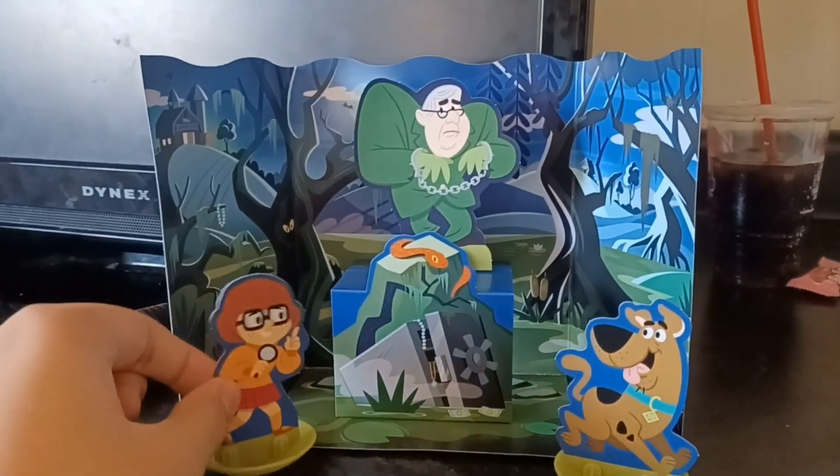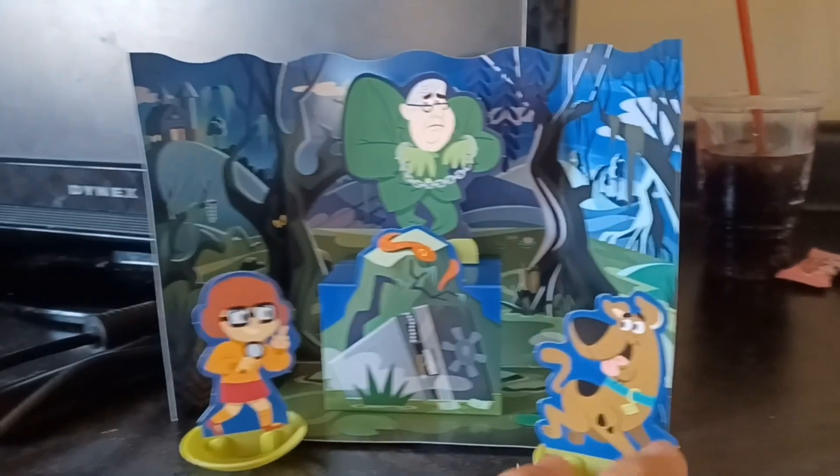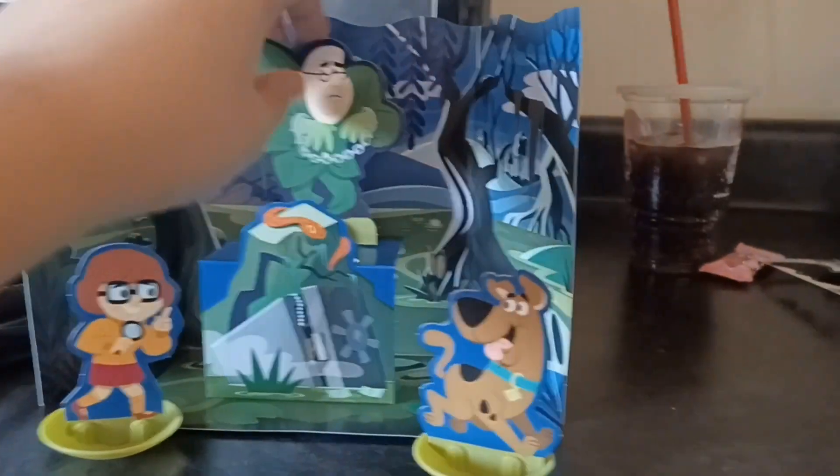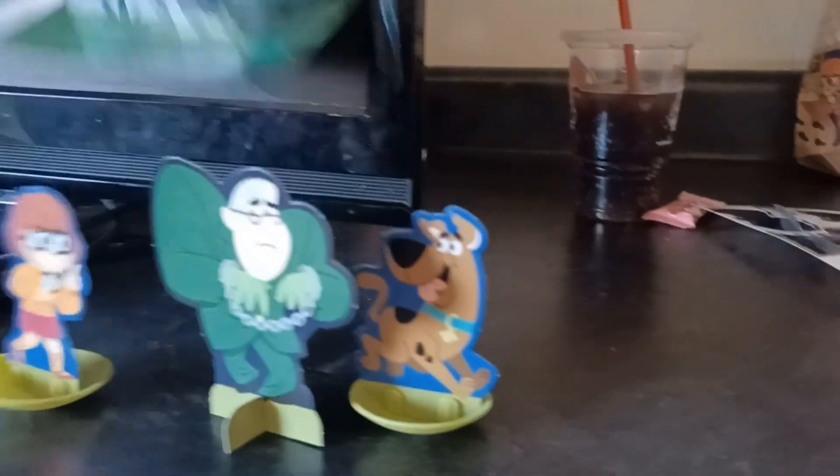So we have Velma here, we have Scooby here, and this is the guy — you need to look in the back.